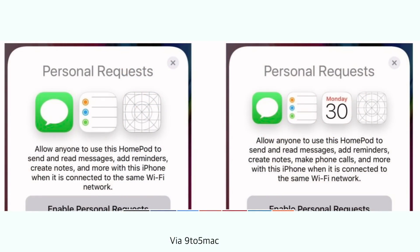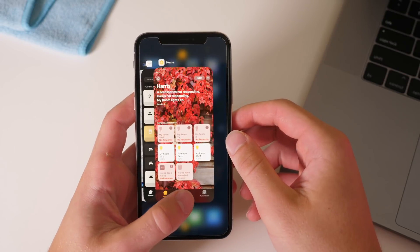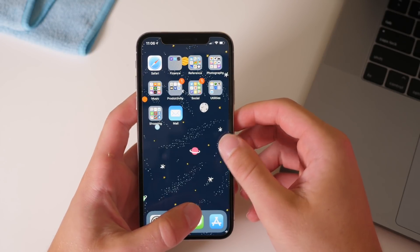Secondly, there is new HomePod code that kind of confirms that phone calls will be a feature coming shortly to the HomePod. We've had several leaks in iOS and HomePod code that suggest hardware and software features that have been proven accurate, so these are pretty promising.